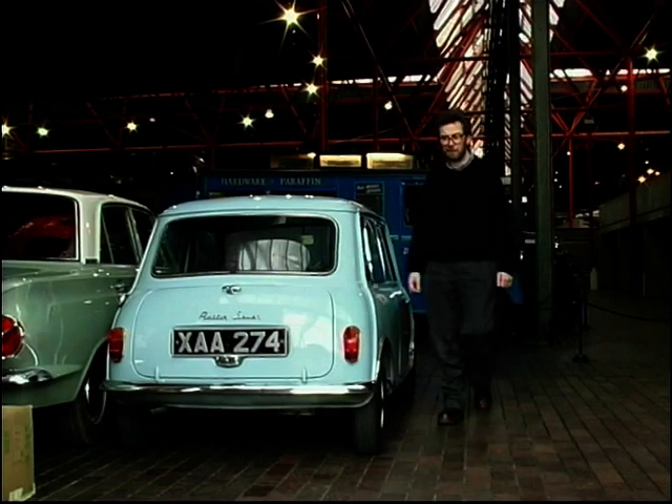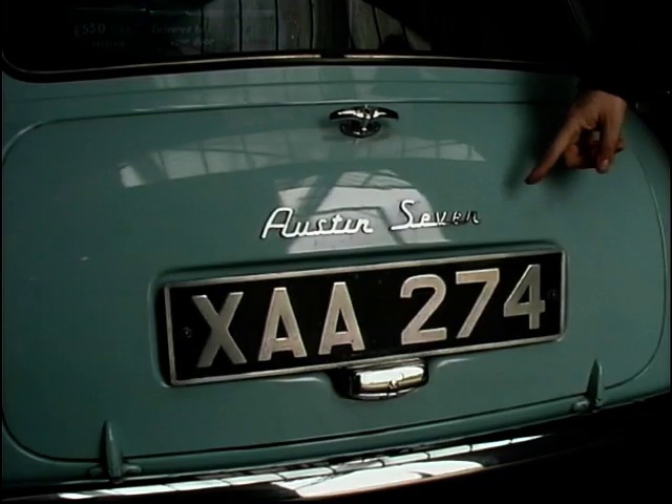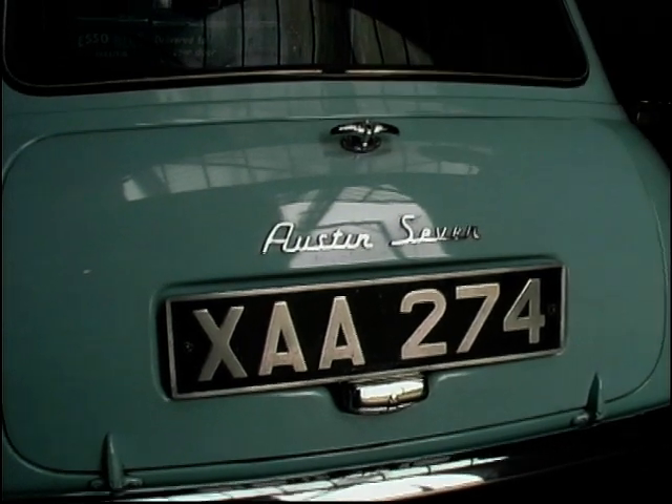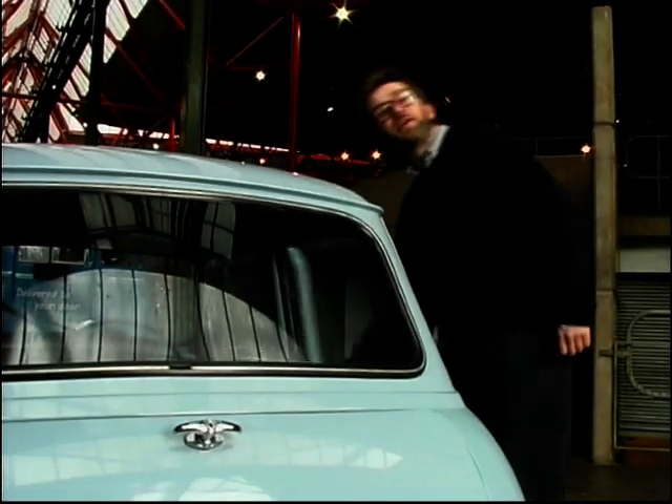But it's a Mini. Ever been had? Well, there you are. It's the car of the week. I'll give it a try.